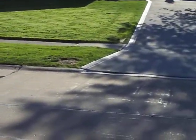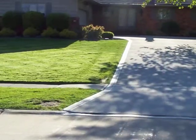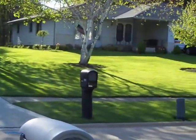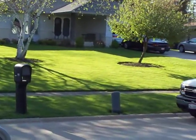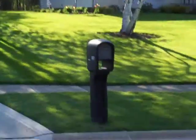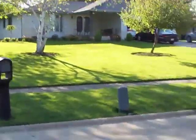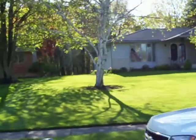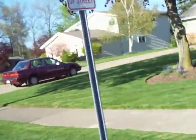So you can imagine how frustrating it is to have my yard the way it looks. This is my other neighbor across the street. As you can see, how awful my yard is compared to them.